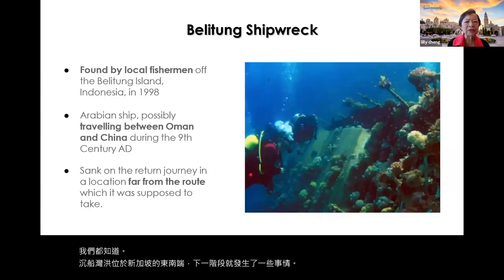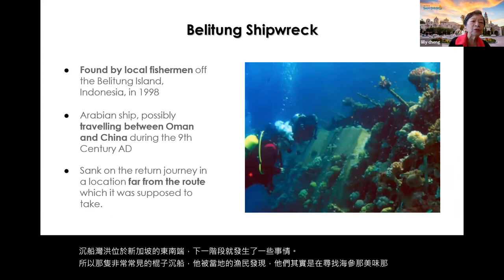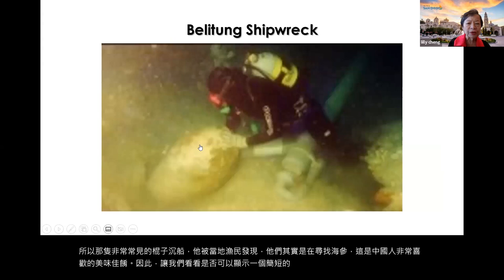The Beilun Tong shipwreck was found by local fishermen who were actually looking for sea cucumber, a delicacy that Chinese people love. Let's see a short video of the Beilun Tong shipwreck.